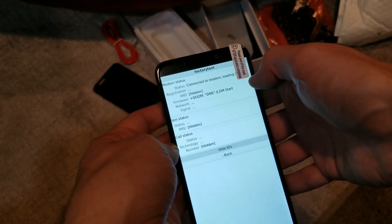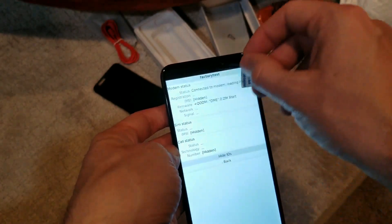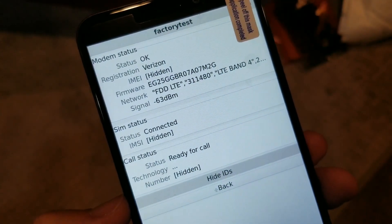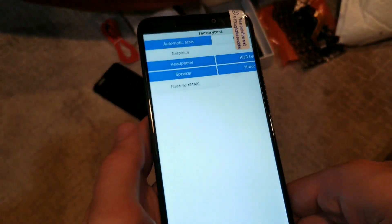Connected to modem, loading the things, loading info. Got it to work — yes! And it looks like the test software has already had an interesting test.